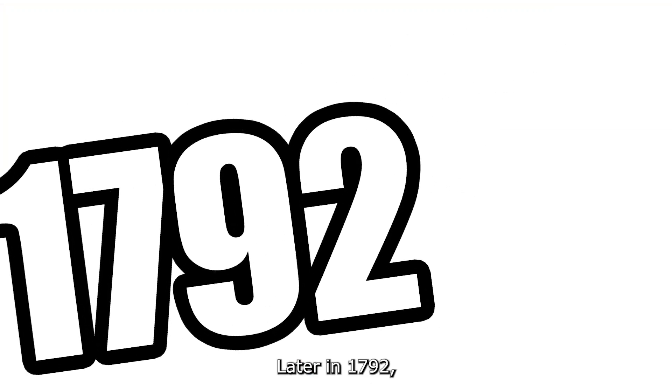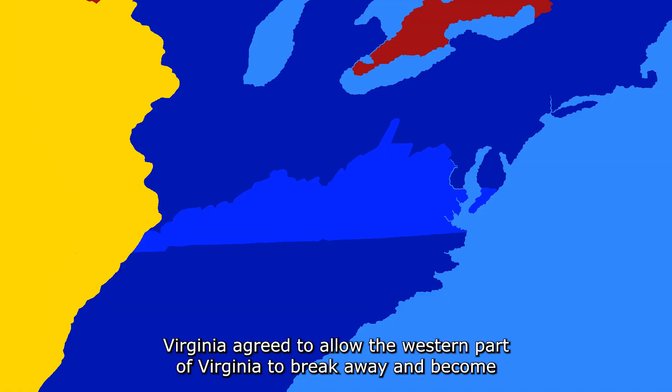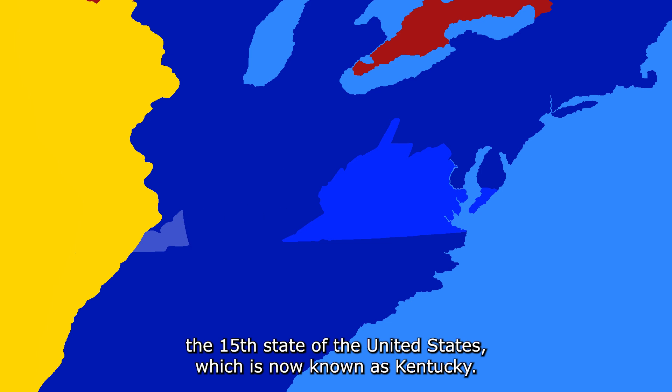Later in 1792, Virginia agreed to allow the western part of Virginia to break away and become the 15th state of the United States, which is now known as Kentucky.